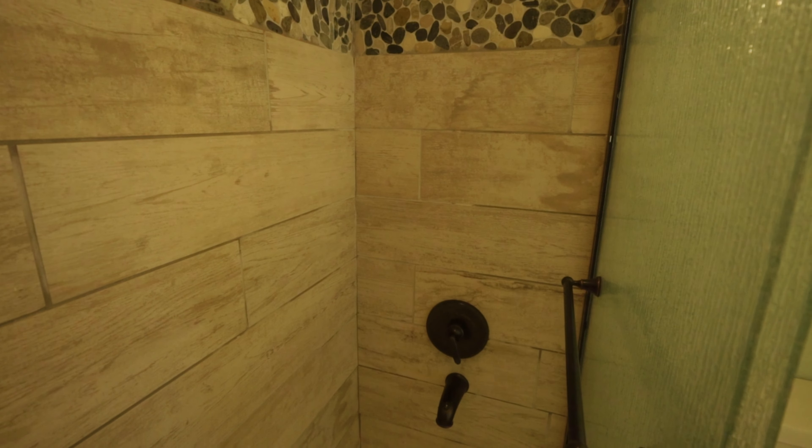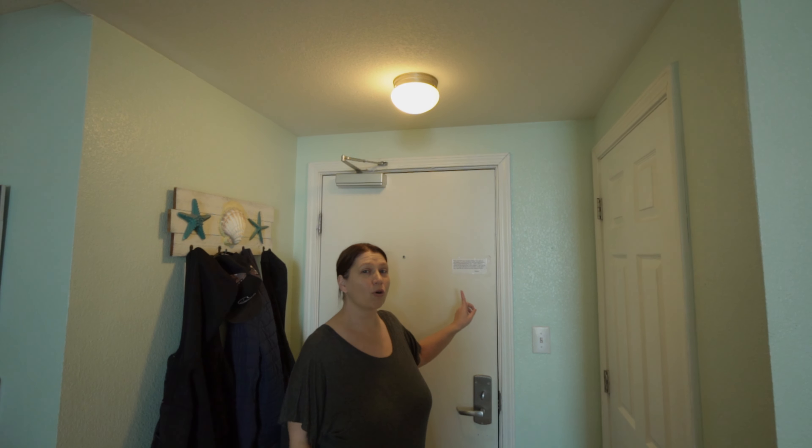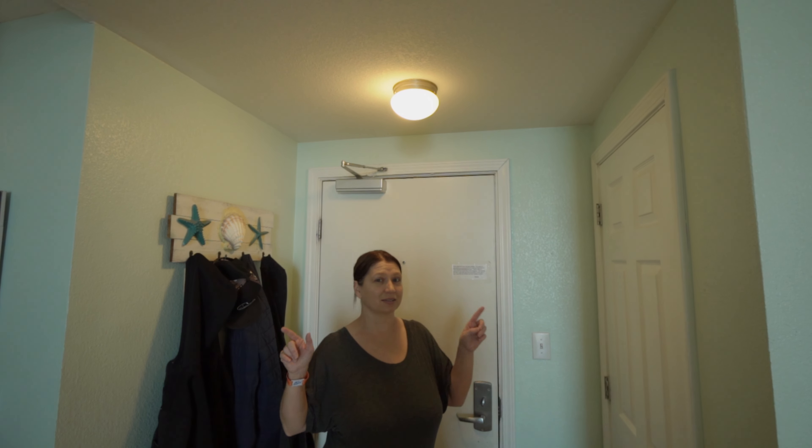As nice as this condo is at Tidewater Beach Resort, you're not here to stay inside. You're at the beach! Let's go check out some of those amenities — this place has so much to do inside and outside.